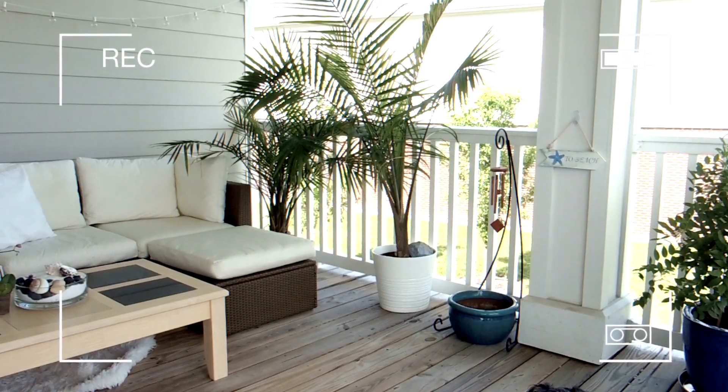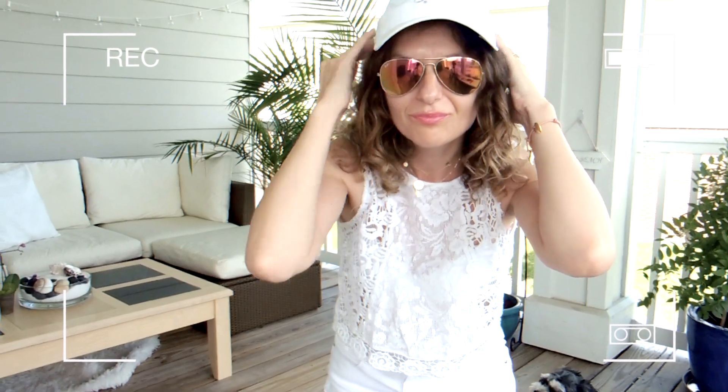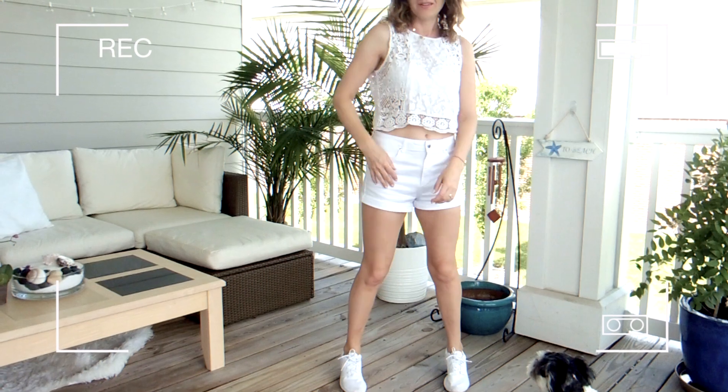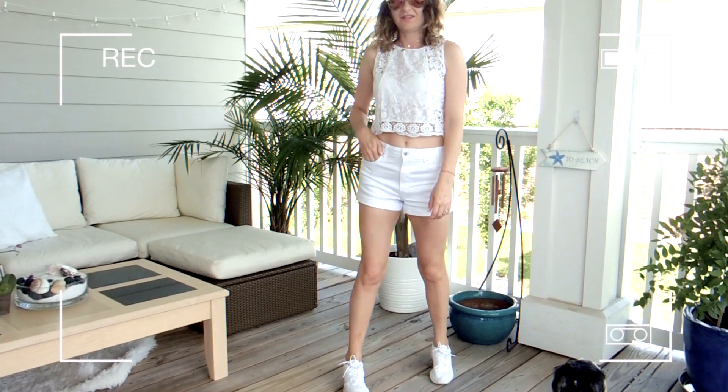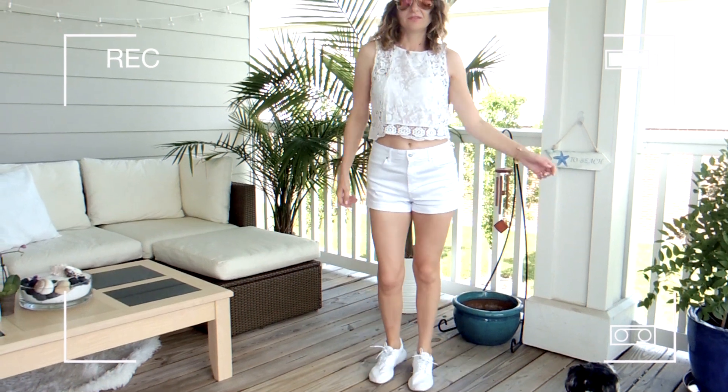And don't forget about the caps and hats. You know, if it's hot and when you walk long hours on your tours, you better take a hat. Don't forget about your sunscreen and your sunglasses, and then you can dance or whatever you want to do.